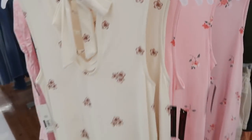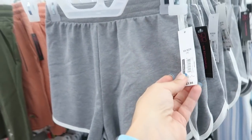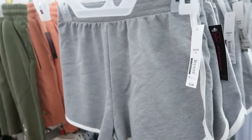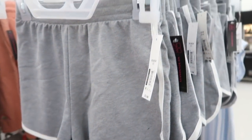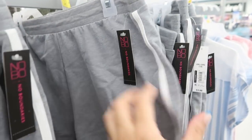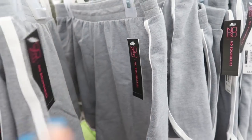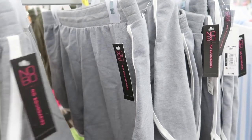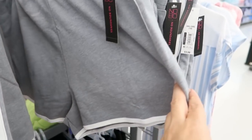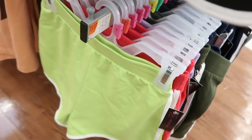I showed you guys these little shorts from No Boundaries before — they're only $3.98. Online they sell them in a two or three pack but still really good for the price. I size up to a large; they're really comfortable. If you want them more comfortable size up, if you want them more fitted get your normal size. I'm seeing gray, navy, and lime green.